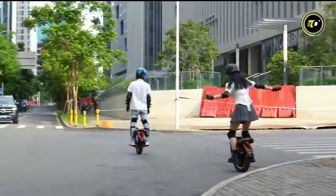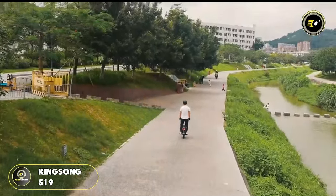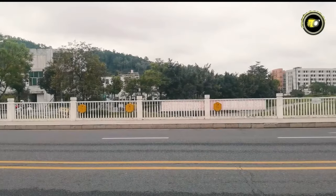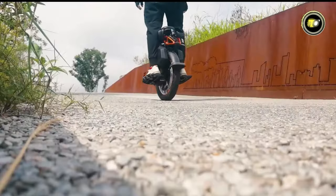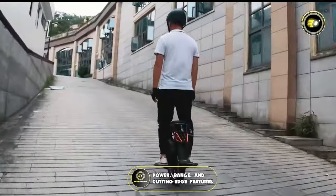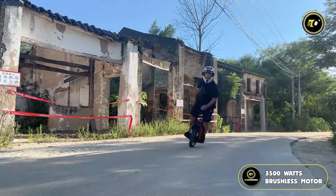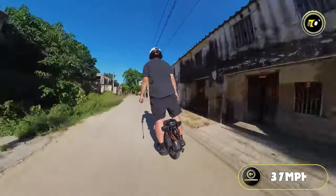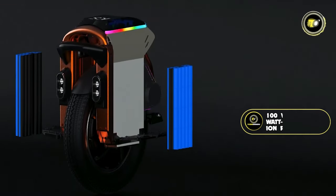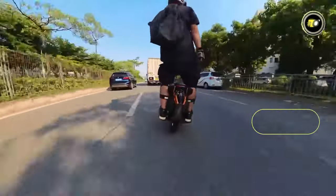Number 4: Kingsong S19. Kingsong is once again pushing the boundaries of personal electric transportation with the introduction of the S19. Melding innovation with advanced technology, this electric unicycle stands as an epitome of power, range, and cutting-edge features. At its heart is a formidable 3500W brushless motor propelling riders to exhilarating speeds of up to 37 mph, complemented by an impressive 100V 1776Wh lithium-ion battery pack ensuring an astonishing max range of up to 95 miles.